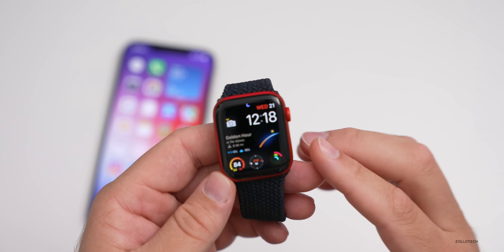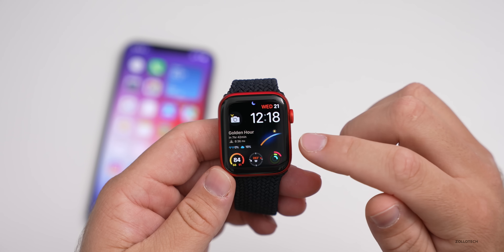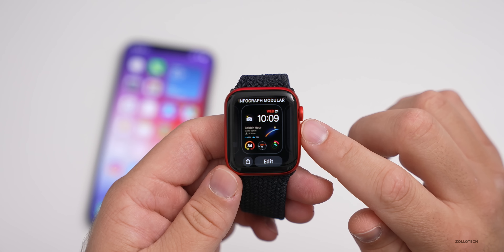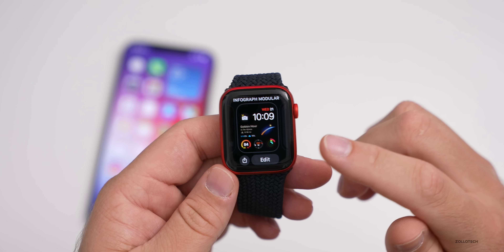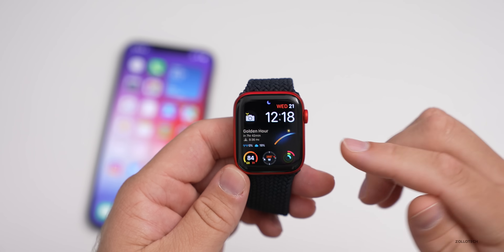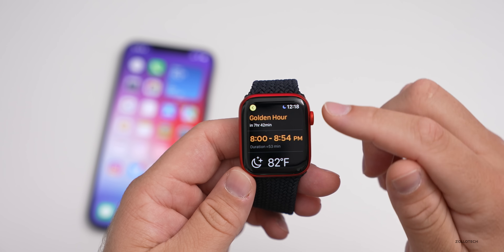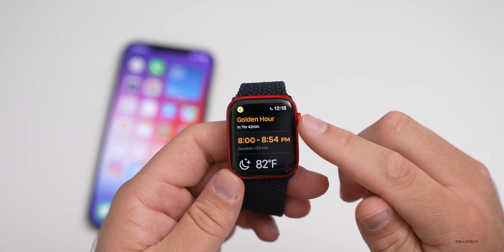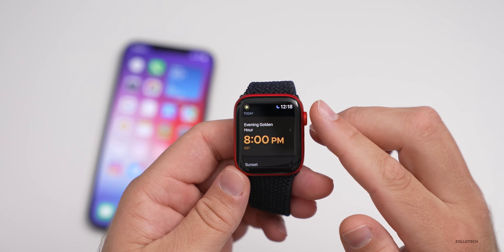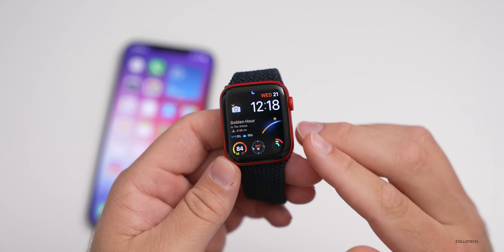For those of you who always ask what watch face this is: it's Infograph Modular with the app Lumi added in the middle. If you press and hold, you'll see it's Infograph Modular, and I've just customized it. With the Lumi app, you can add it to the center where it tells you golden hour — the best time to take photos — as well as temperature and different weather conditions. It's a nice little app, though it is not free. I'll link it in the description.